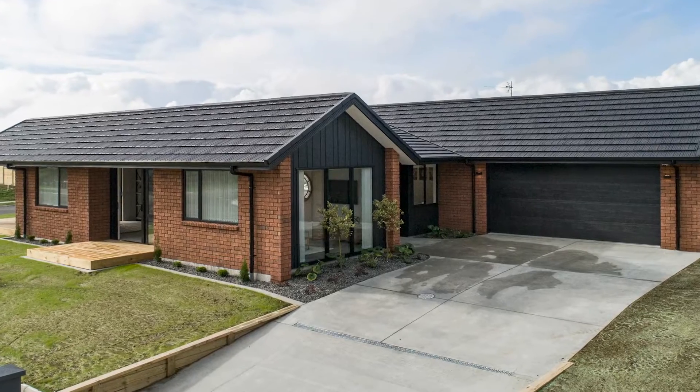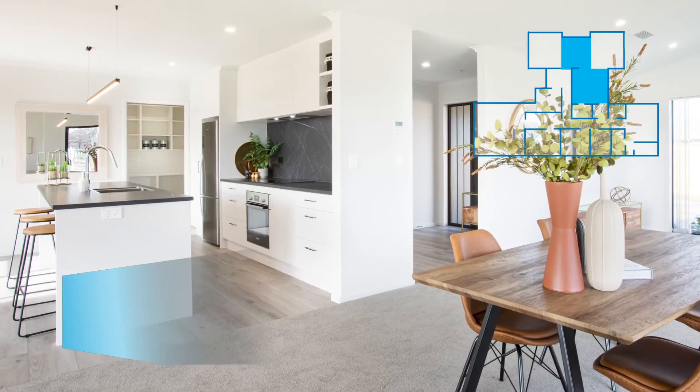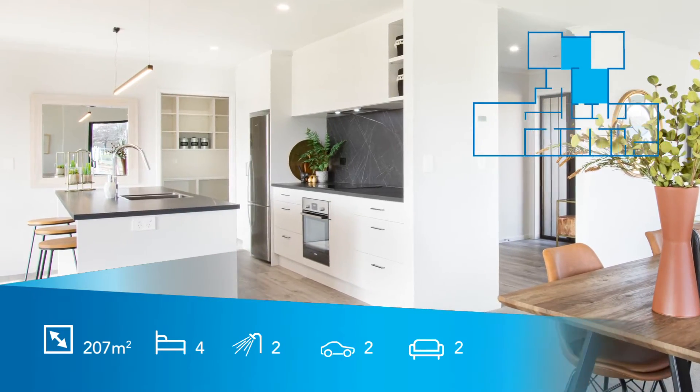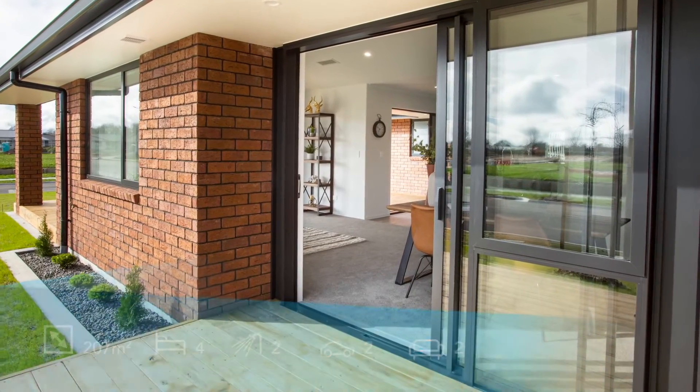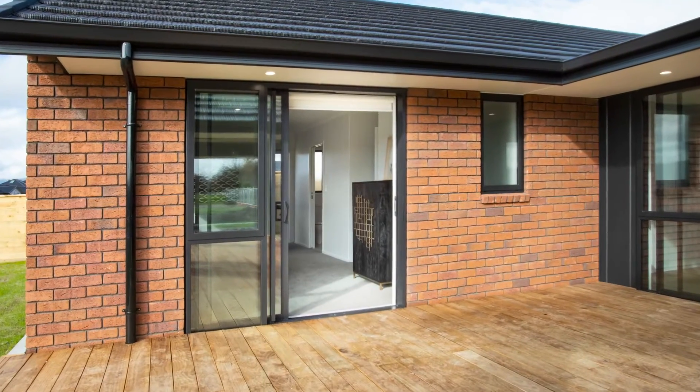Come on in and experience this beautiful four bedroom home for yourself. The show home is built with our WECA plan, which has a lovely indoor-outdoor flow and has been designed to provide a separation between living and sleeping spaces.